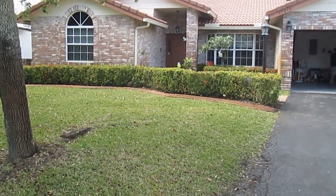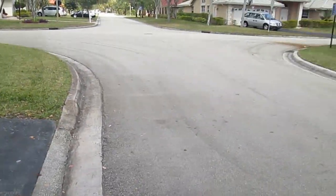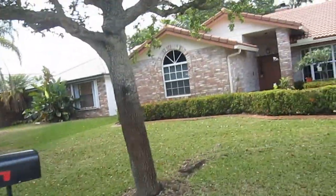11915 Northwest 2nd Manor, Coral Springs Street View. Here's the front.